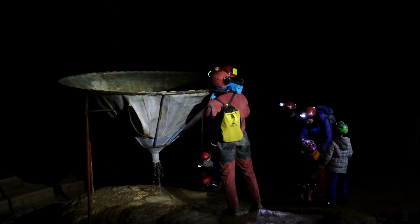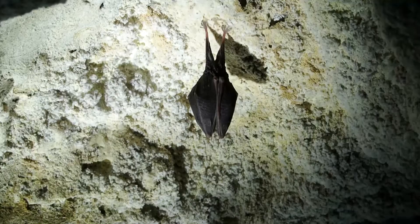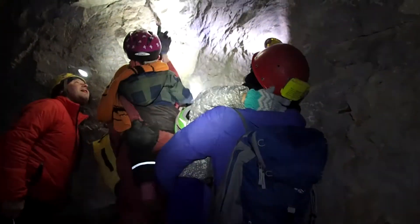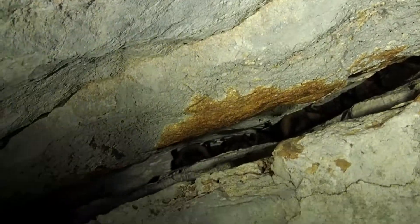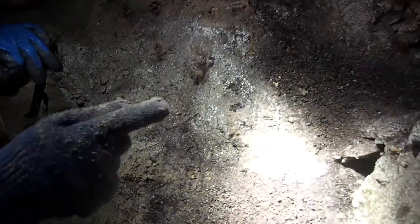The first stop is at a giant funnel used in the past to study cave formation. Next, the children notice bats. Bats leave their droppings or guano behind, which is an important food source for cave critters such as these millipedes.